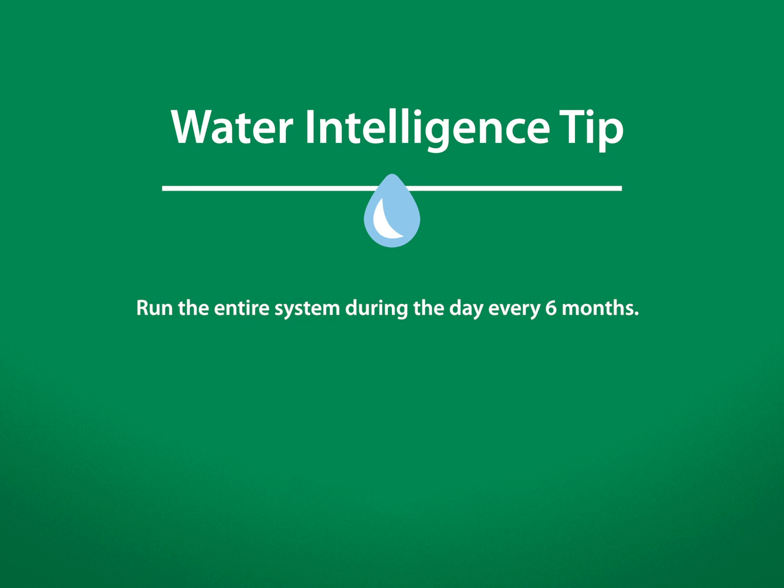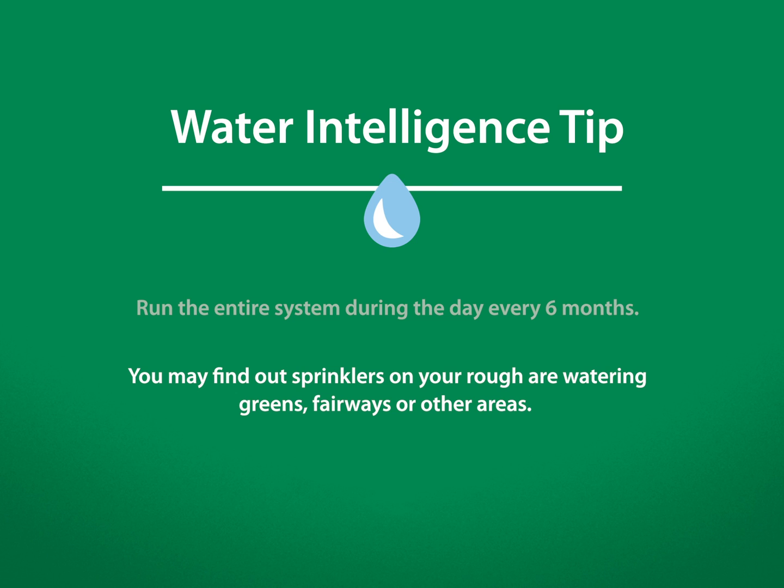Every six months, take a day when the course is closed and run the system like it would run at night to make sure heads are coming on, working properly, and covering areas they are supposed to cover. For example, you may find out sprinklers on your rough are watering greens, fairways, or other areas they should not be watering.